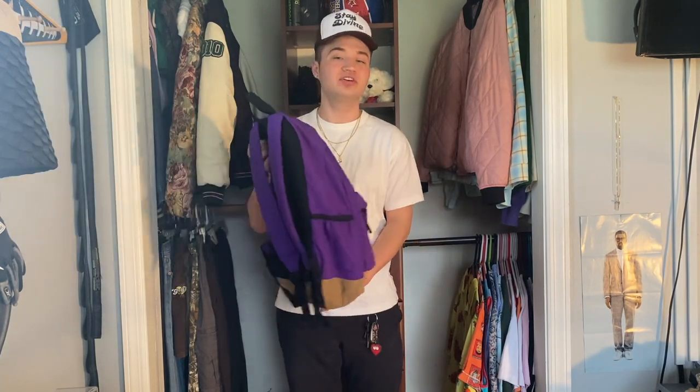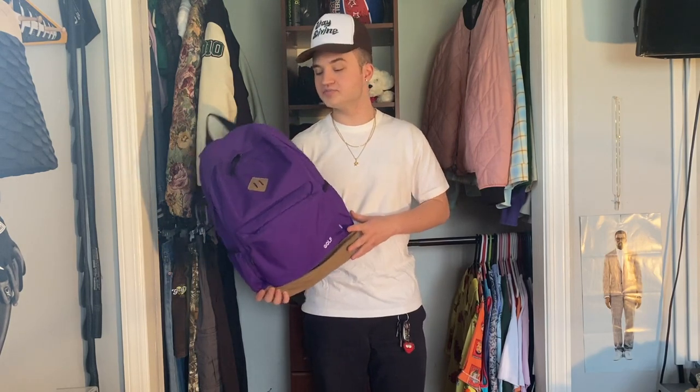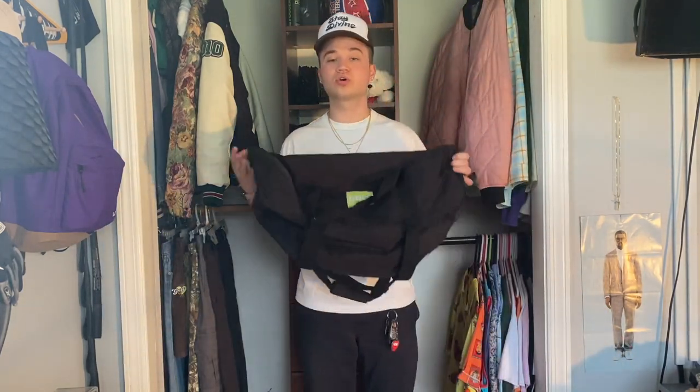Coming up next we have my Golf bags. The first one is one you've probably seen a lot if you watch the channel — it is the Camp Flog Gnaw 2019 bookbag. Every single year for the VIP package, Golf does a commemorative bookbag for the year, and I just use whatever bookbag I get from that year's Flog Gnaw as my bag for the year. So this is my bag whenever I go stay the night at someone's house, whenever I go out of town, or for school — it's just kind of my daily driver bookbag. I'm getting it with a VIP package, so why not use it.